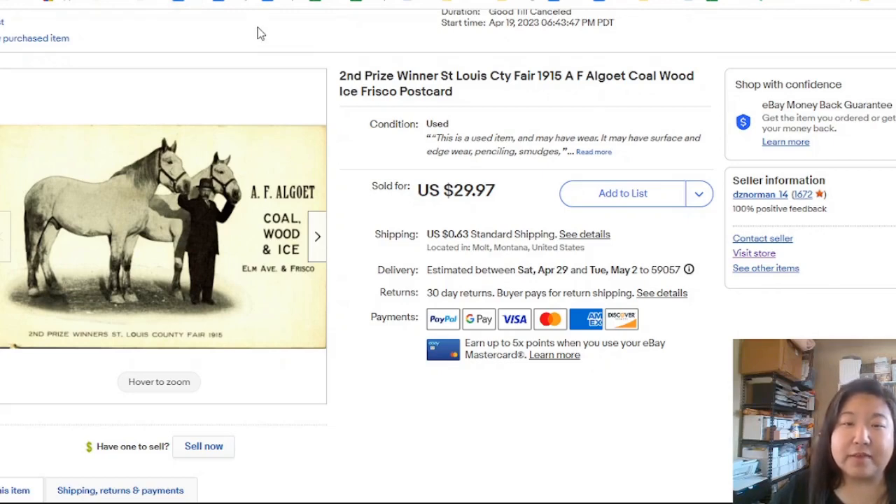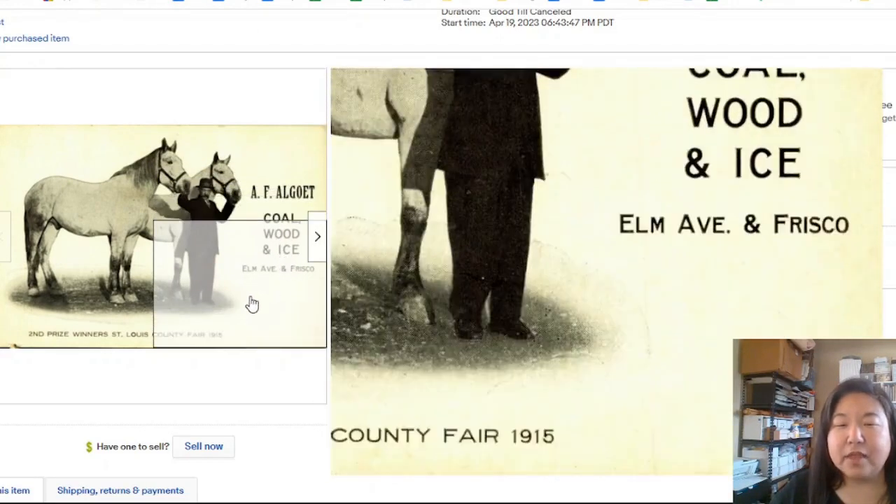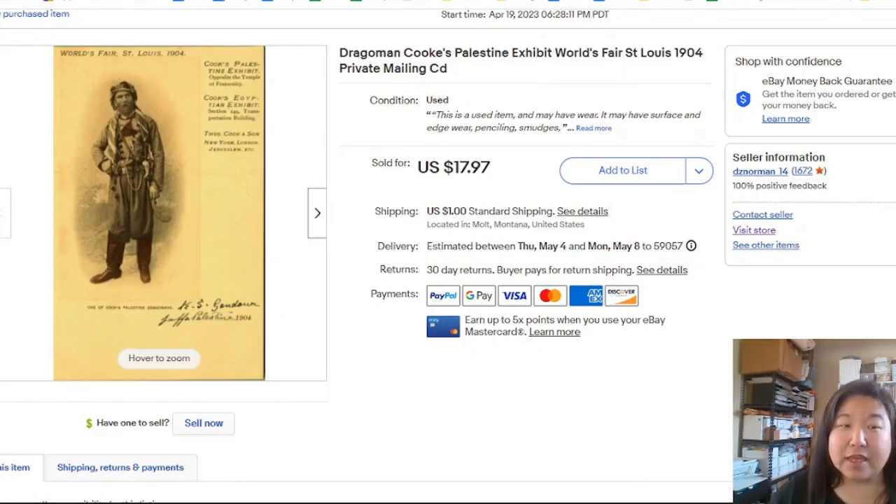Here's a second prize winner — a St. Louis County Fair winner, also advertising coal, wood, and ice in Frisco. It sold at full price of $29.97 in three days — I just like throwing a figure at the wall. And here's the Dragoman's Cook postcard. There were a few WorthPoint comps going for around $12-$15, so I priced mine up with some wiggle room. It sold within two days at full asking price.